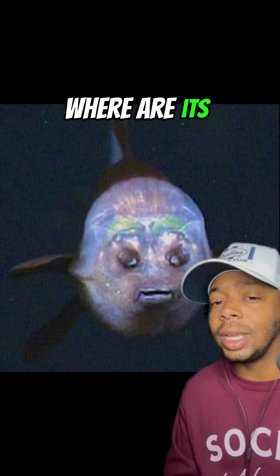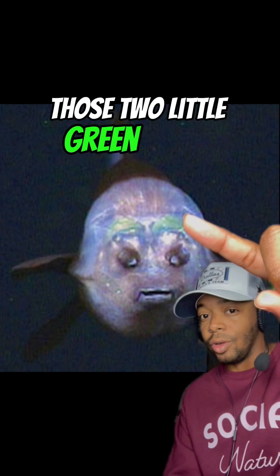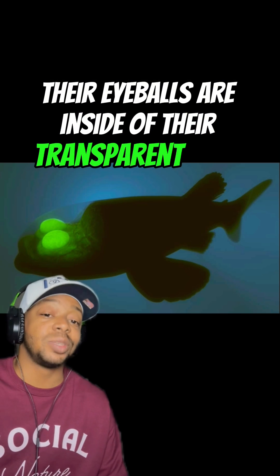The question is, where are its eyeballs? And the eyeballs are actually right here — those two little green things. That's right, their eyeballs are inside of their transparent dome.